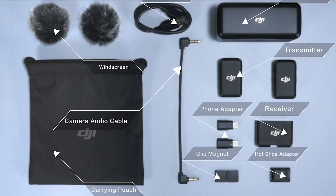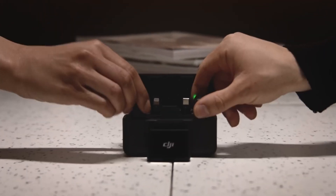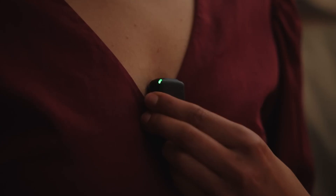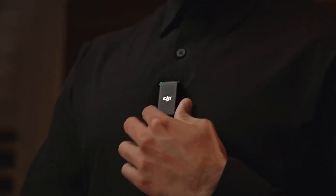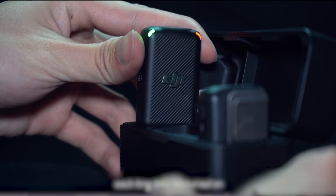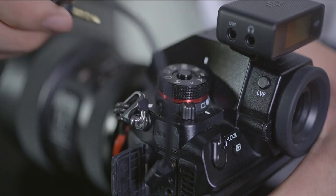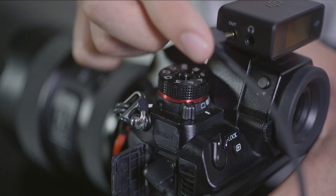The DJI Mic system is made up of two transmission units and one receiver. On the side of the transmitters, there's a power and record button, as well as a 3.5mm microphone connector and a built-in microphone. They include a clip for attaching to garments, as well as a strong magnet for sticking to metal. It's such a powerful magnet that DJI advises keeping it away from gadgets with SSDs and RAM.